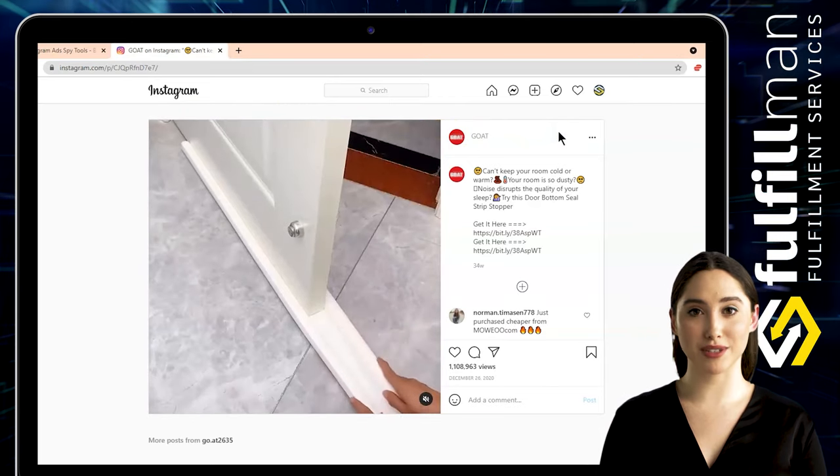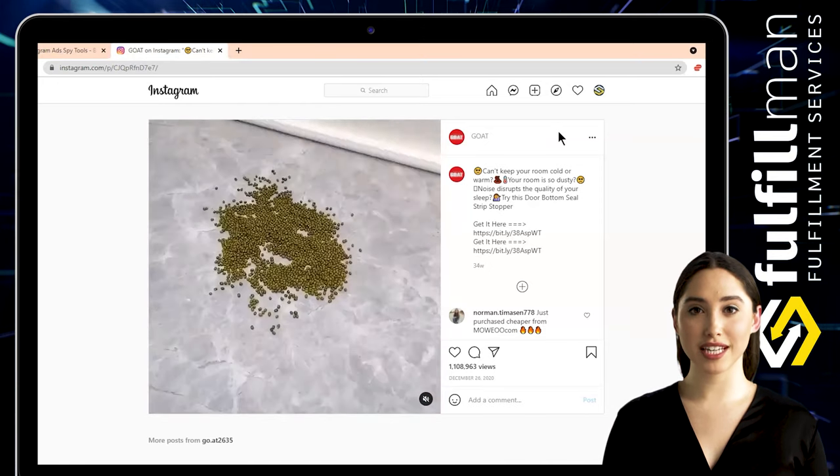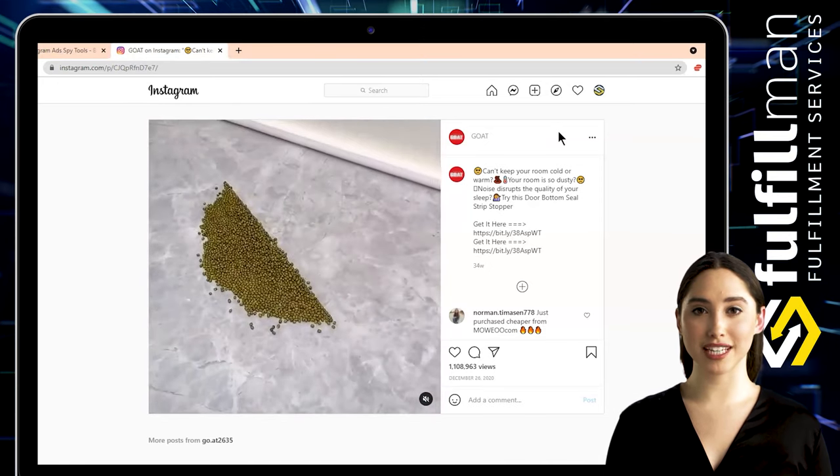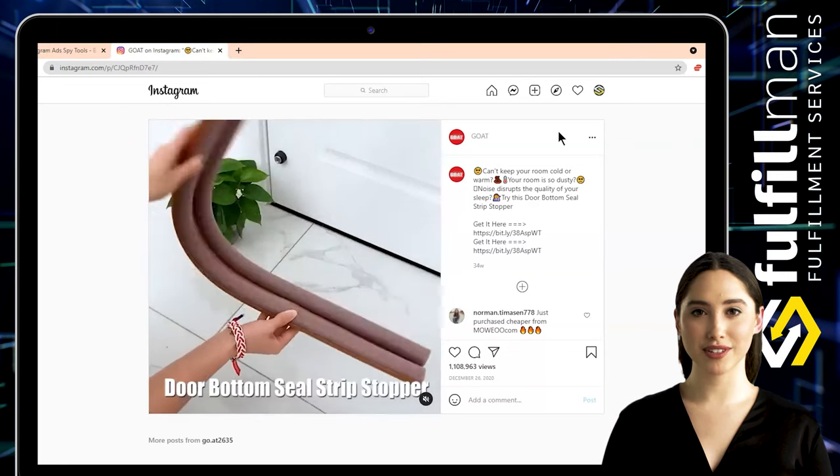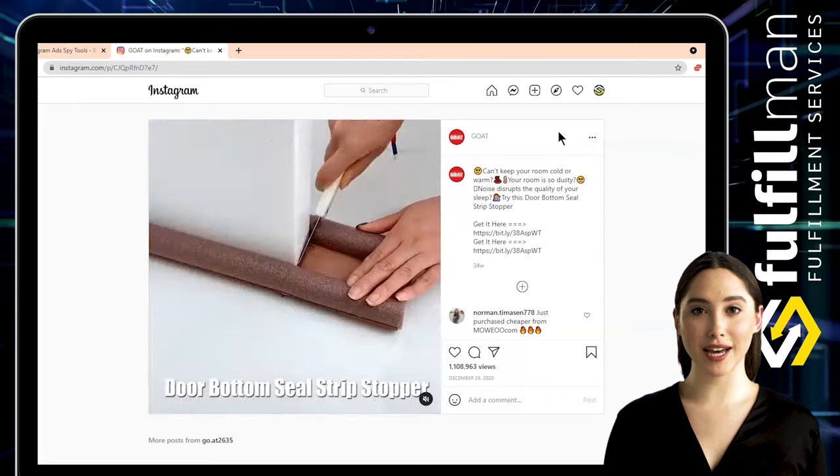It can be reapplied to another door anytime by simply sliding it out to remove. It is widely used in various types of doors and windows like frameless sliding doors, glass doors, wood doors, cupboards, wardrobes, other furniture, and more.